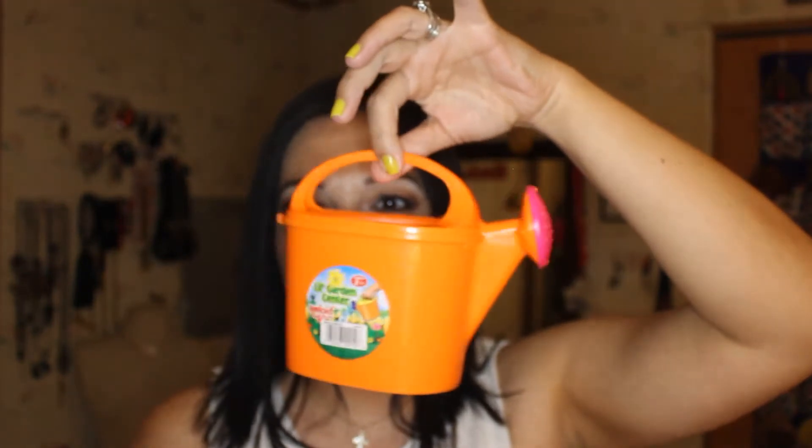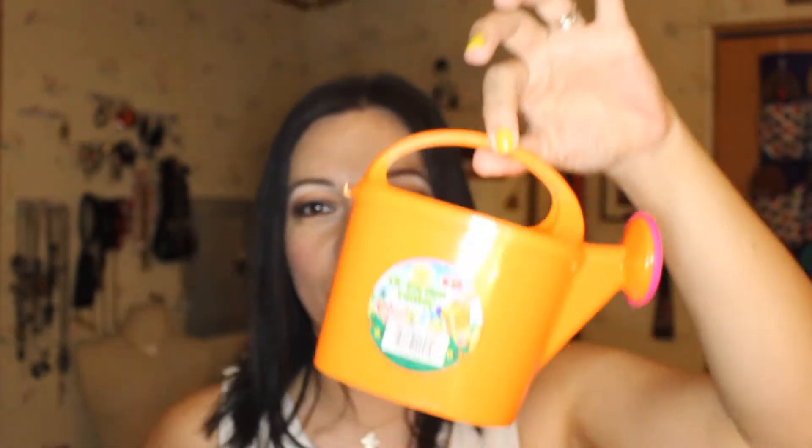I also got some packing tape because I have a lot of boxes and packages that I will be mailing off soon. Sophia got a watering can for the garden, and I just thought it was so cute.